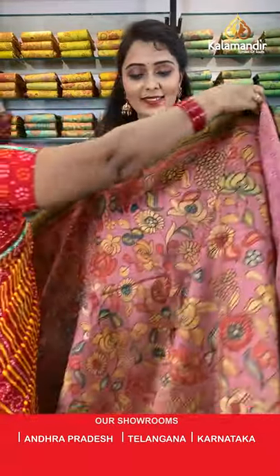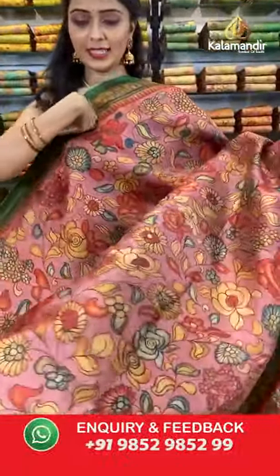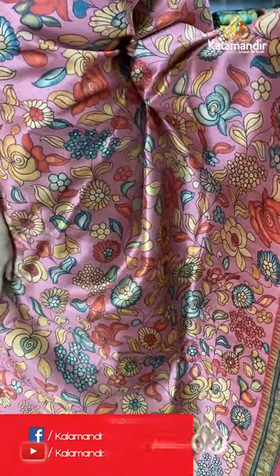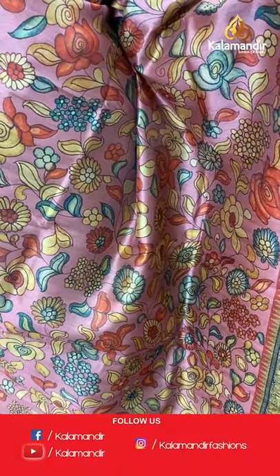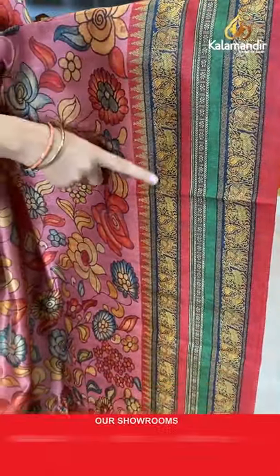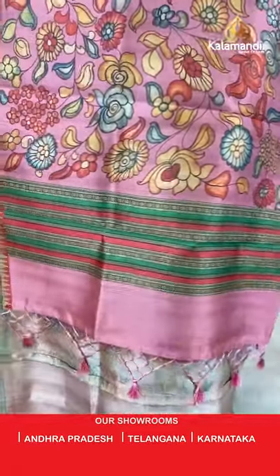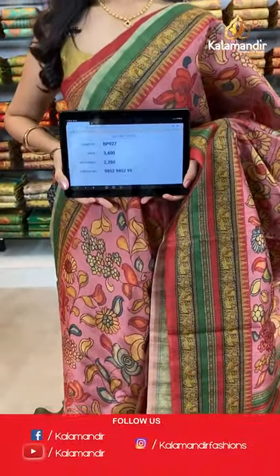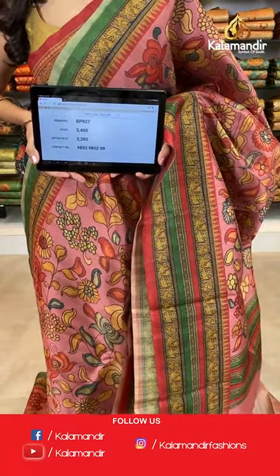Moving on to the next one — light pink and red combination. All over the body we have got multicolored floral jowl print. Coming to the border we have got peacocks and elephants printed border. Printed pallu with tassels in pink color, paired with a printed blouse along with the border. Saree code BP927, actual price 3400, offer price 2380. Take a screenshot and share on WhatsApp 9852985299.